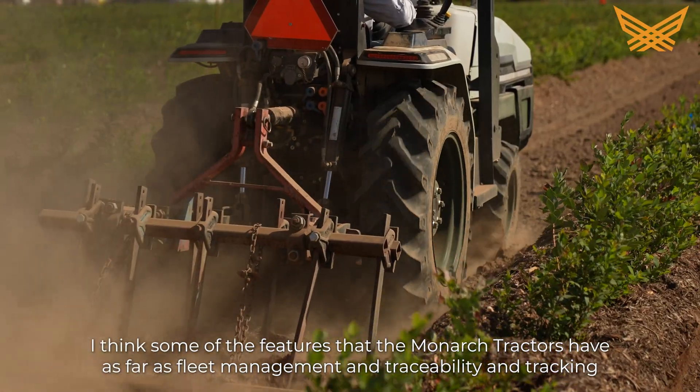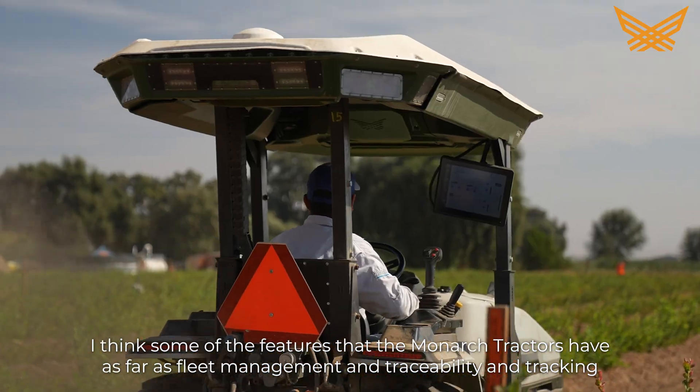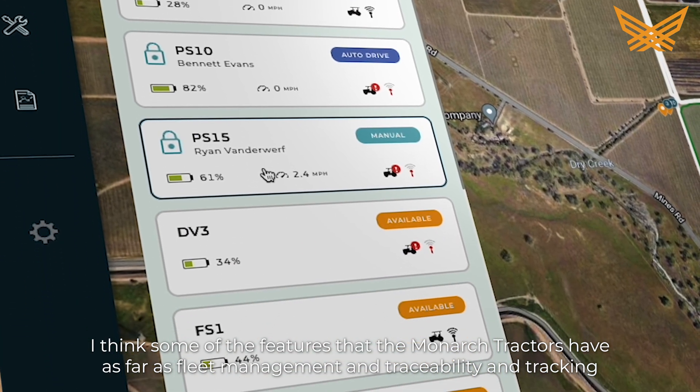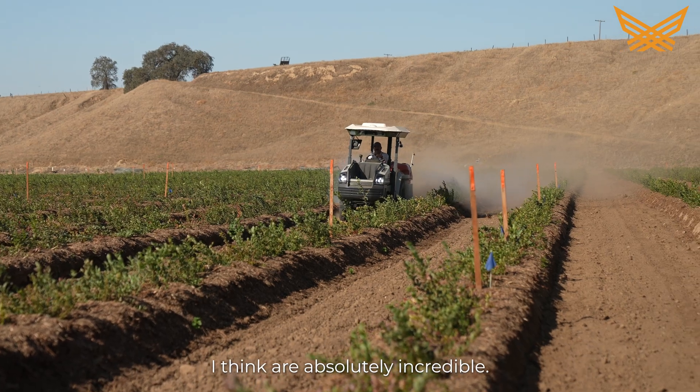I think some of the features that the Monarch tractors have — as far as fleet management, traceability, tracking, and that sort of thing — I think are absolutely incredible.